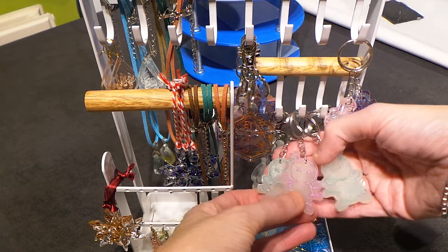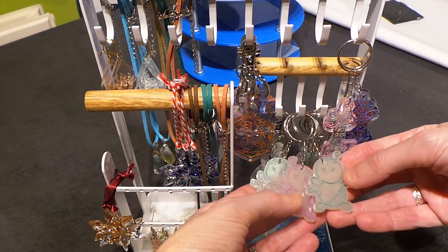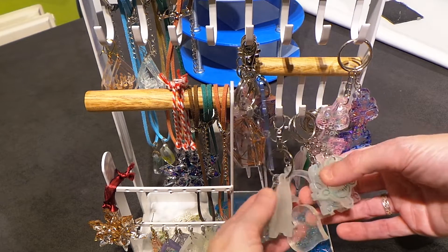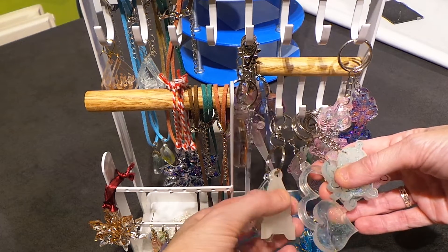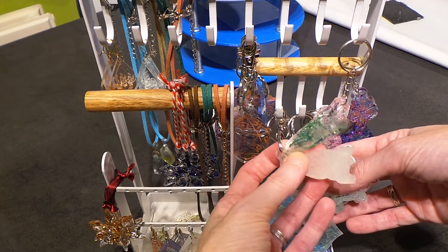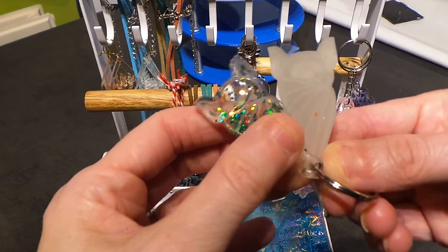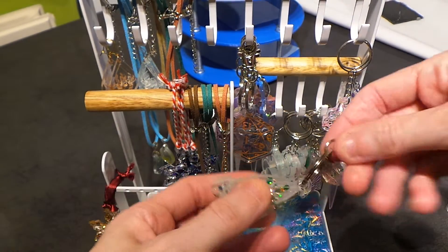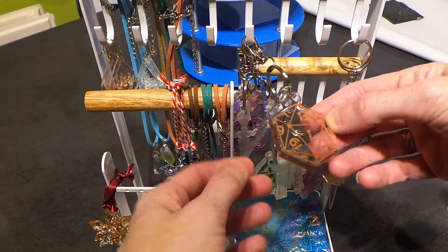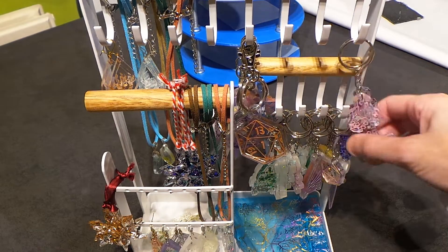These little guys glow in the dark - who doesn't want a glow in the dark key ring so you never lose your keys again? The mold is the moldy tombstone, which seems about right. Same with the bats - who doesn't want a glow in the dark bat on their key ring? This one has a regular bat - well, a bat with glitter in it. Some of them have been painted and some haven't. I've numbered this one; it's got a little dagger with it, because stabby stabby.